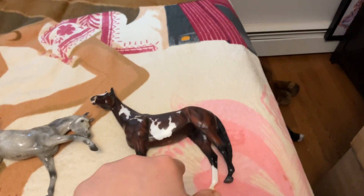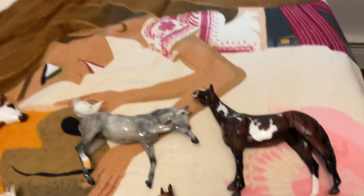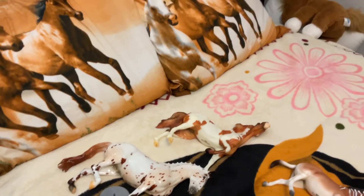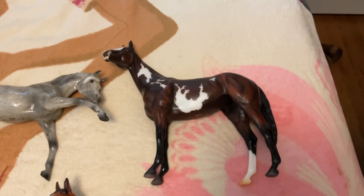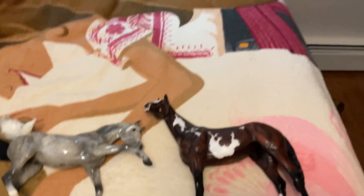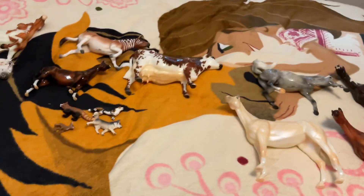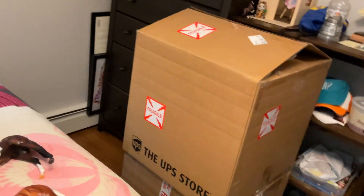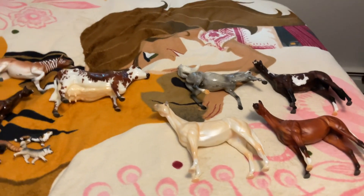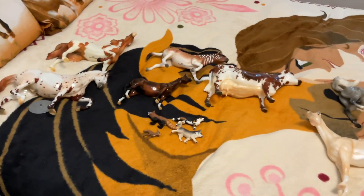The bay here was actually my last model purchase of BreyerFest this year. So Moondance down there was my first purchase of BreyerFest this year, and this bay was my last purchase of BreyerFest this year. That's it for part three — I'll see you all in part four, when I actually crack into one of these boxes over here and show you what's inside, because I get to mail a lot of my haul home. That's it for this video — I'll see you in part four. Bye!